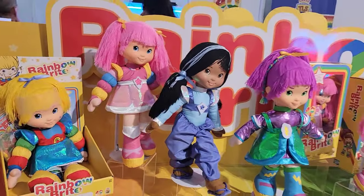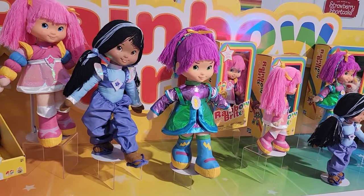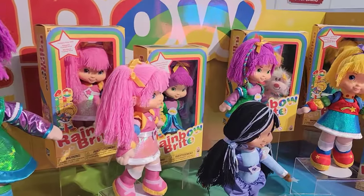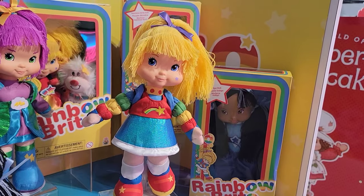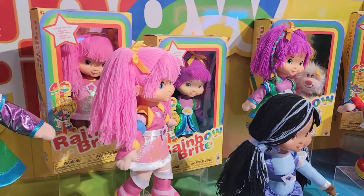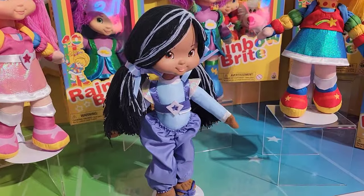They're bringing back Rainbow Brite and Strawberry Shortcake, doing a revamp on nostalgia. We've got Rainbow Brite as a 12-inch figure, available in 2024, and soon after she comes out they'll start introducing the rest of her friends, like Stormy, Tickled Pink, and Indigo. This outfit is really nice and cool.